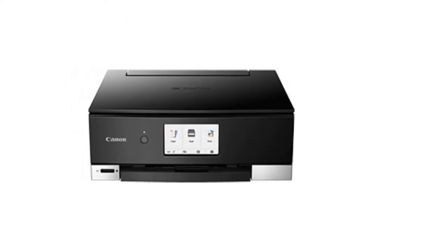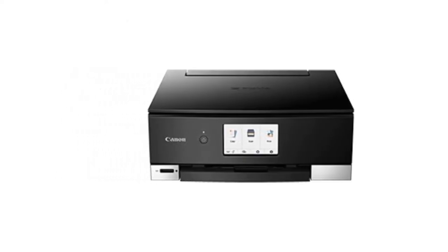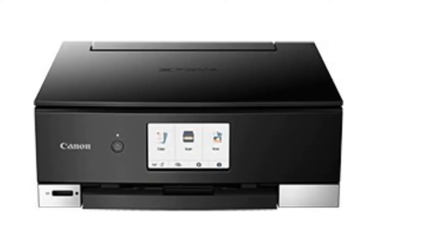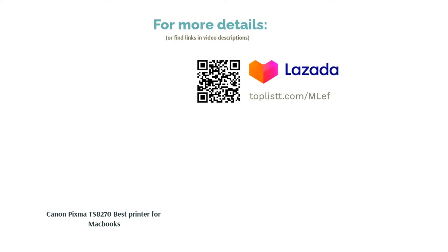It allows for convenient cloud printing from your smartphone, tablet or laptop at speeds of up to 15 images per minute for black or 10 images per minute for color. It supports duplex printing and various paper sizes to keep printing hassle-free. Did we mention it also comes in white?